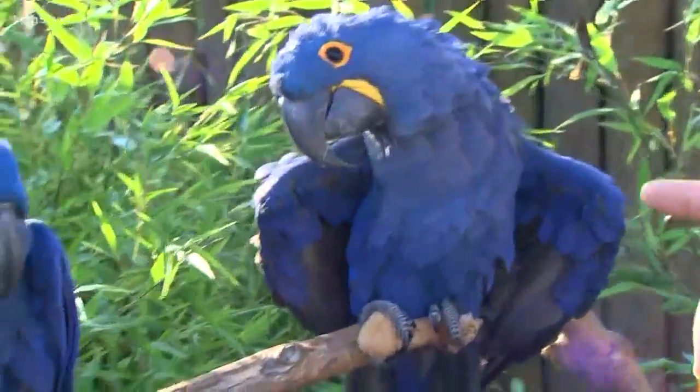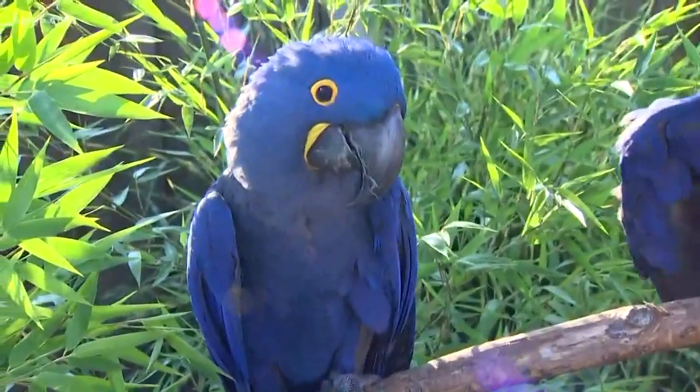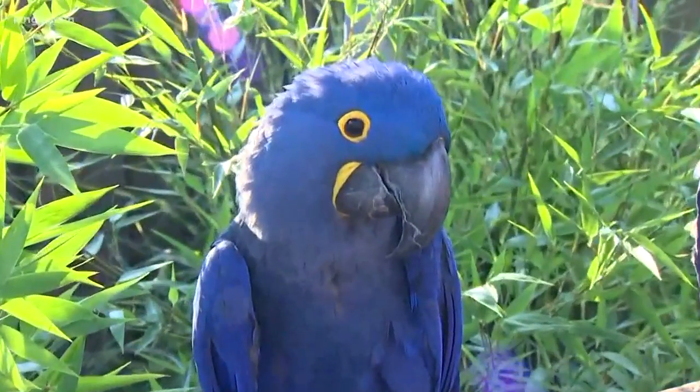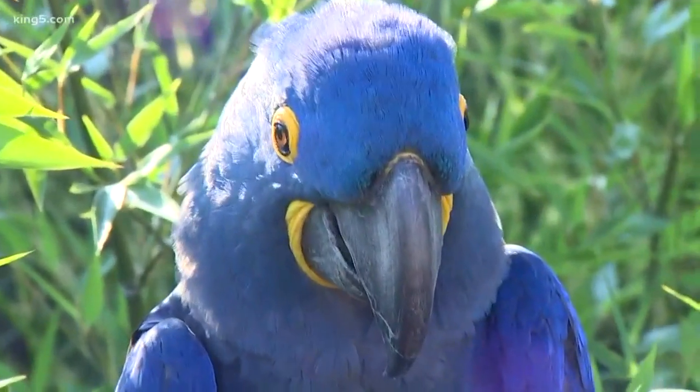A neat thing about this bird, aside from their really blue feathers, if you look at the yellow skin around their beak and right around their eyes, that's actually what color they are right underneath those feathers — a pretty yellow color underneath there.